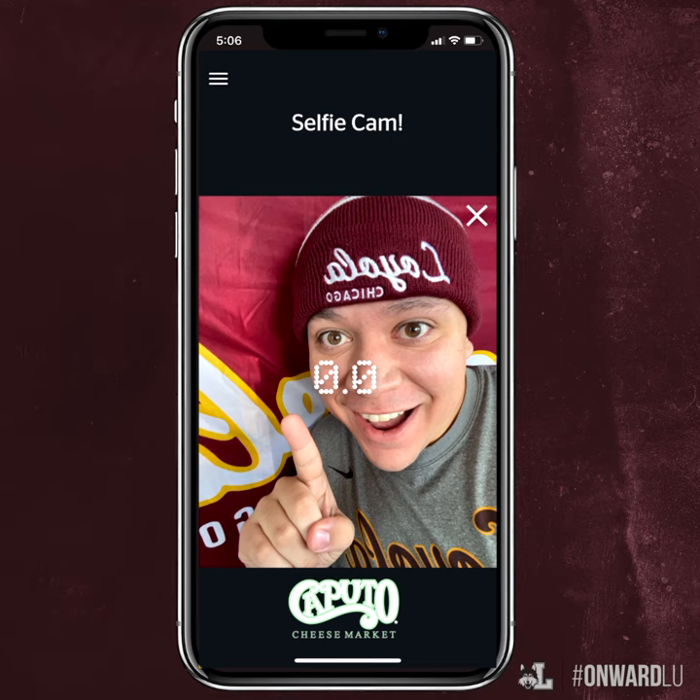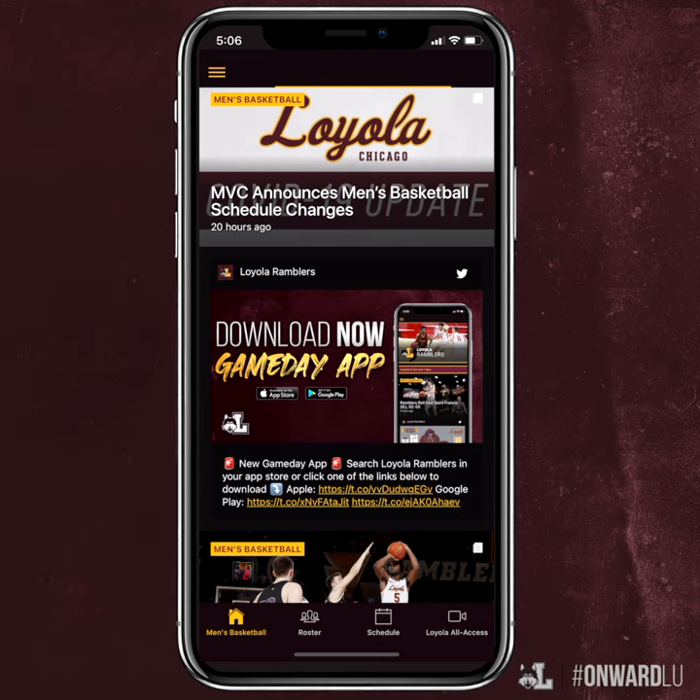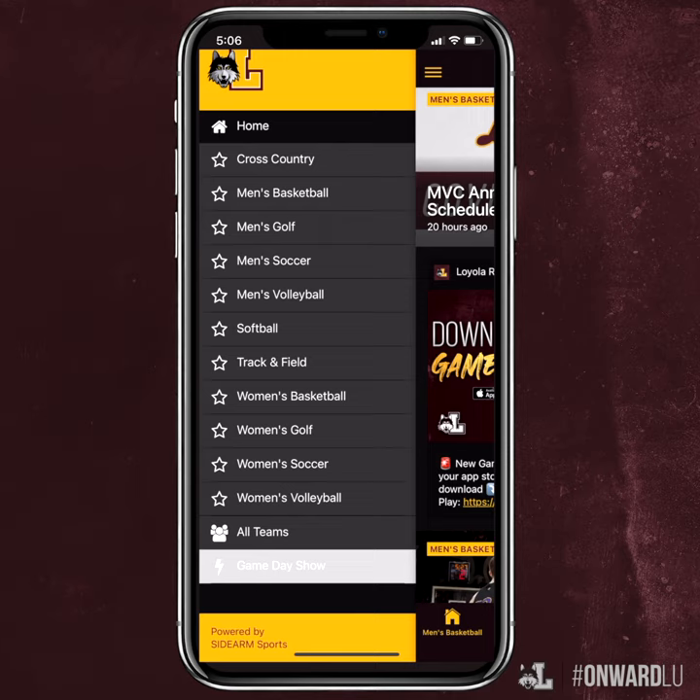You'll want to click on Game Day Show right before tip-off, and that intro video and light show will be sent right to your phone. Then, at each under 12-minute timeout in the first and second half, pull that Game Day Show back up to play some Rambler trivia. It all starts by going to the App Store and searching Loyola Ramblers to download the Go Ramblers app.